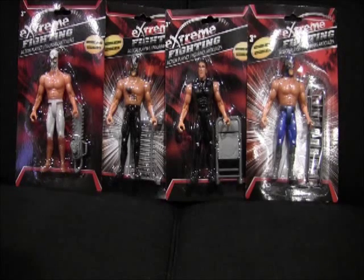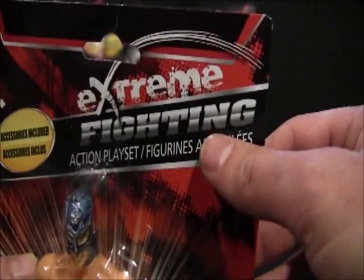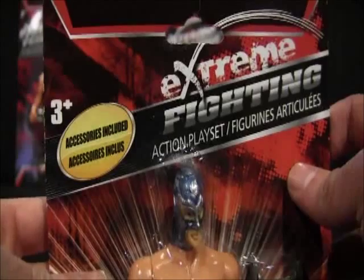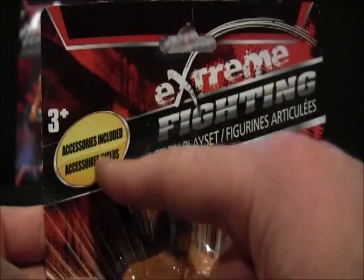While walking in the aisles of a dollar store, I saw something that caught my eye: cheap wrestling action figures. For $1.25, I thought I'd be a fool not to buy them. There were only four of these awesomely cheap extreme fighting wrestlers, and as you can see, they all come in similar packaging. The package says 'extreme fighting action playset,' and each wrestler comes with accessories included.